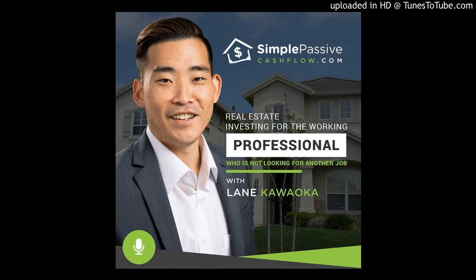Hey guys, this is Lane with the Simple Passive Cash Flow podcast. I've got a short talk today on cost segregation, which we've talked about a lot recently. I wanted to bring my buddy John Collins on the line. John's in one of my mentorship groups, and one of his side gigs is cost segregation — he's the expert.